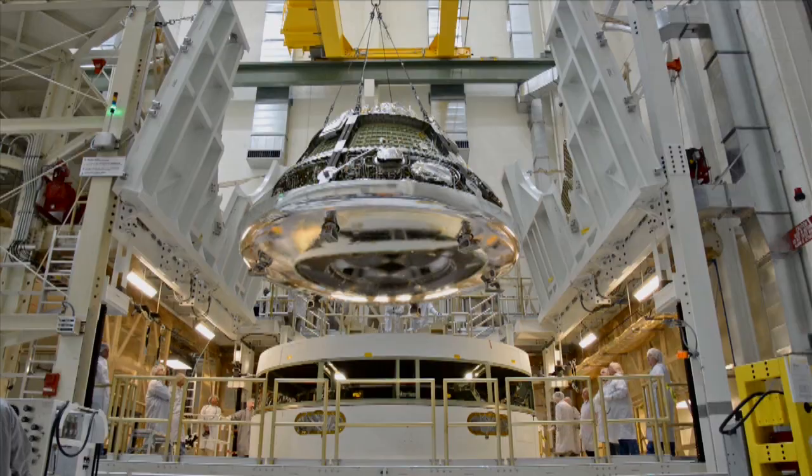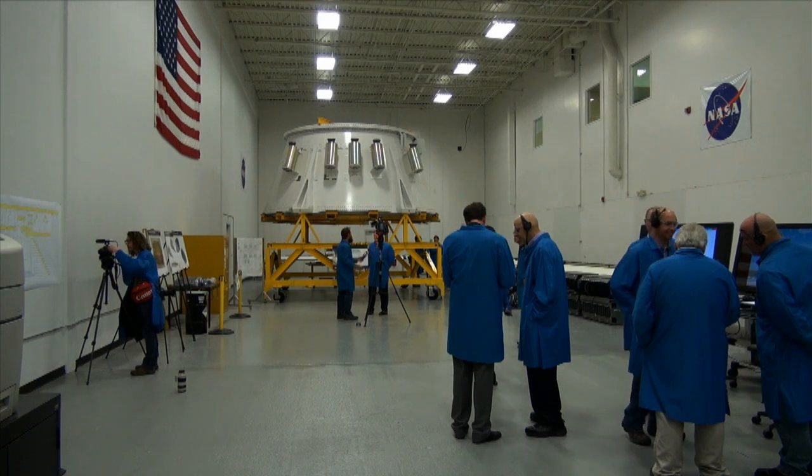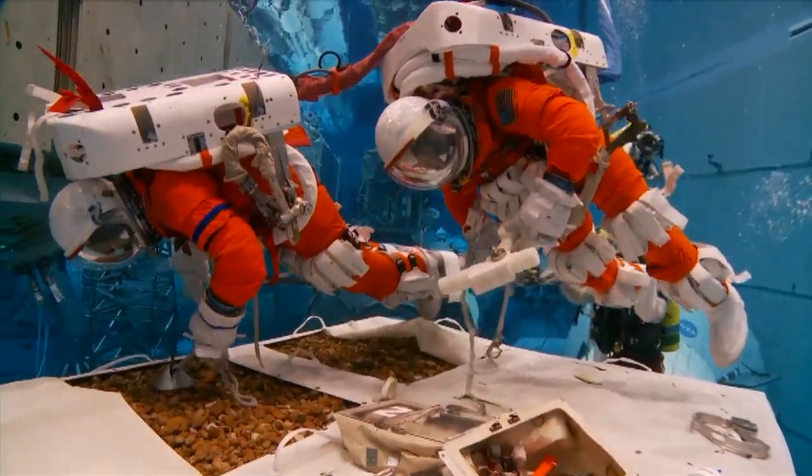Halfway through one of the most productive years in recent space history, NASA's Exploration Systems Development Division is moving humans ever closer to deep space exploration.